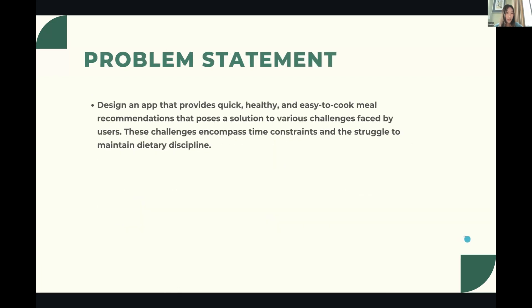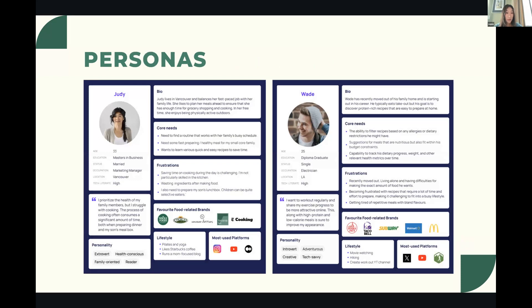Our problem statement: our team intended to design an app that provides quick, healthy, and easy-to-cook meal recommendations, posing a solution to various challenges faced by users including time constraints and the struggle to maintain dietary discipline. Our personas represent young adults in their 20s and 30s. The first persona, Judy, is a young professional working mom with time constraints and lack of everyday recipe ideas. The second persona, Wade, is single, just moved out alone, has limited cooking experience, but is trying to cook healthy meals and take care of himself.